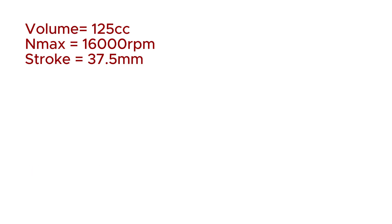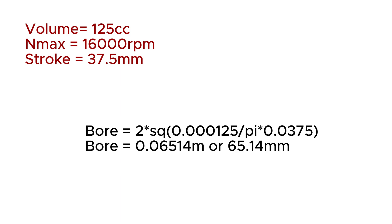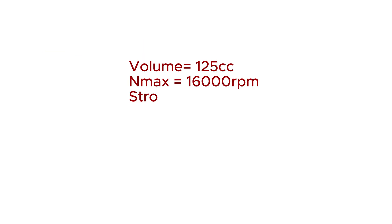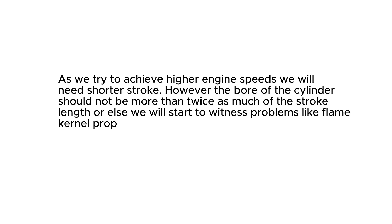Now that we have the stroke, we can easily calculate our bore to determine our piston size using the formula for the volume of a cylinder. Hence, your bore size should be 0.06514 meters, or 65.14 millimeters. So your bore and stroke would be 65.14mm by 37.5mm. As we try to achieve higher engine speeds, we will need a shorter stroke. However, the bore of the cylinder should not be more than twice the stroke length, or else we will start to witness problems like flame kernel propagation and many more.